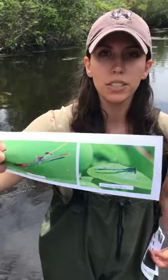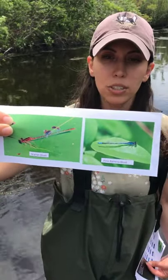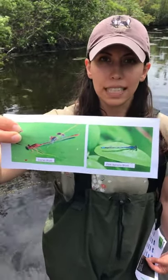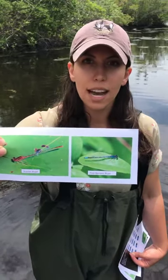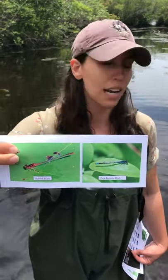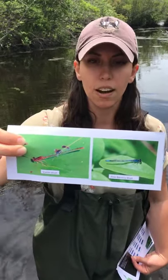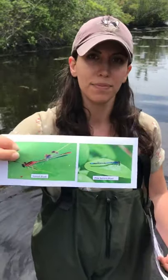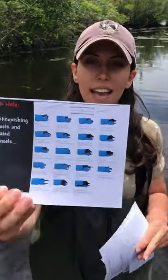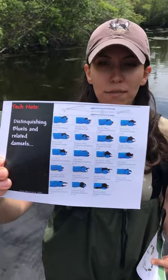Some other cool species found around Long Island are bluets and damselflies. The Pine Barrens bluets and Scarlet bluets are actually two endemic species, meaning they only live in the northeast and are not found anywhere else in the world. The New York Natural Heritage Program has done surveys on Long Island about the different kinds of species we have. If you get into identifying dragonflies, field guides and cameras can be especially helpful.